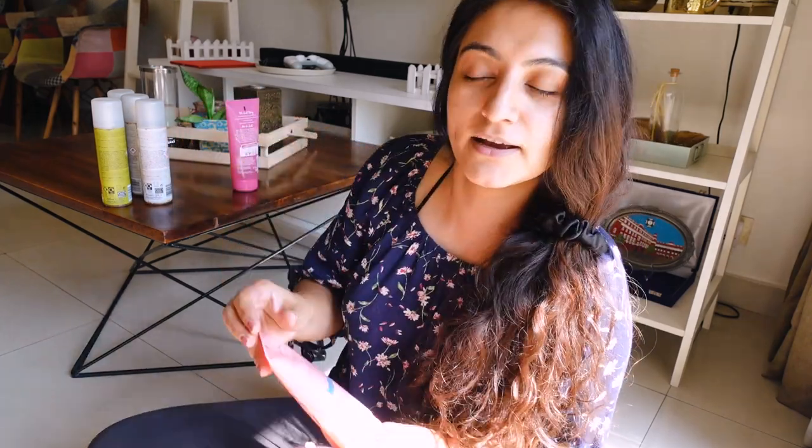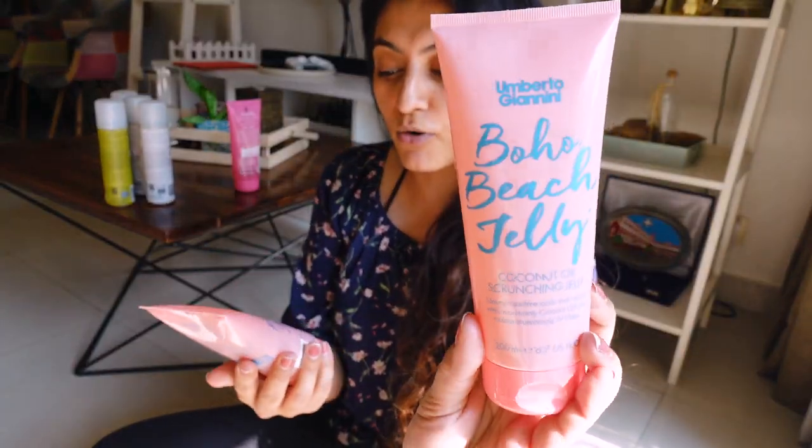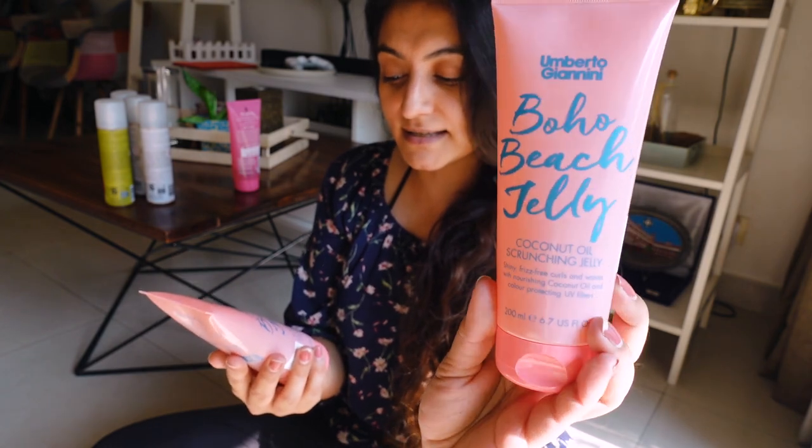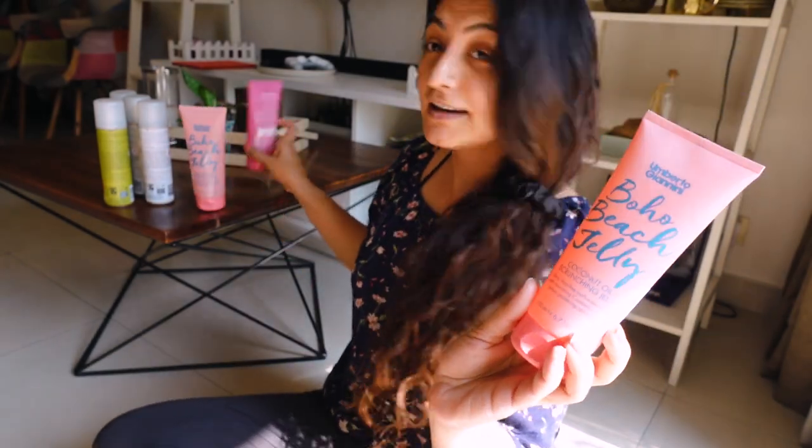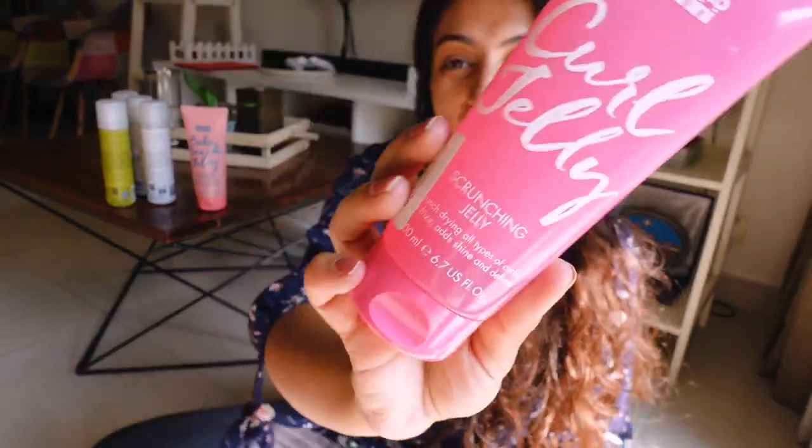Let me quickly talk about the things I bought from Boots. The first thing I got was the Umberto Giannini Boho Beach Jelly — the coconut oil scrunching jelly, which is basically a gel, and I picked up two. The gel I was actually looking for was the Curl Jelly by Umberto Giannini, but two days before I got there, the shop assistant told me somebody picked up every single one they had. So this was there instead — I'm sure it'll be nice, maybe a little more moisturizing since it has coconut.